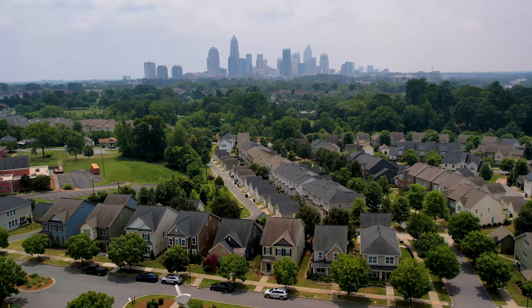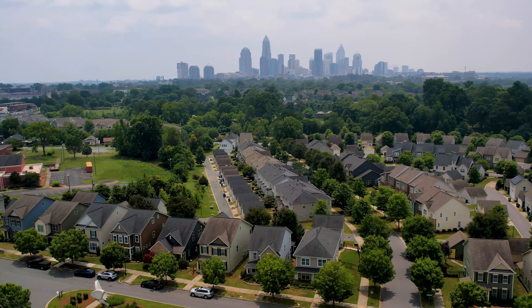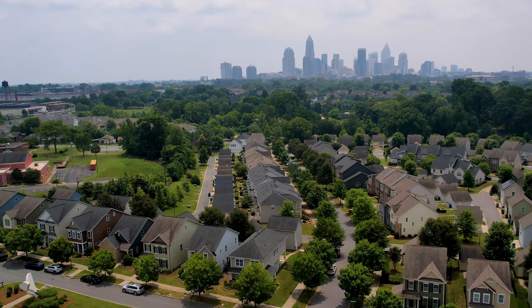Bright Walk's development continues to play a significant role in revitalizing the surrounding areas, contributing to economic growth, and it creates a desirable place to live in the greater Charlotte area.